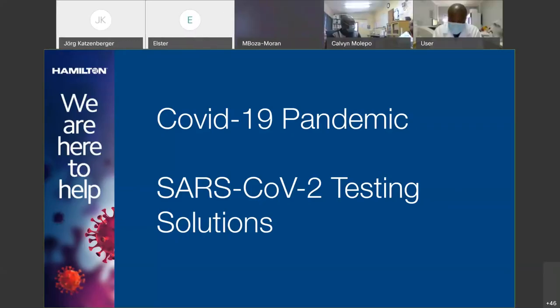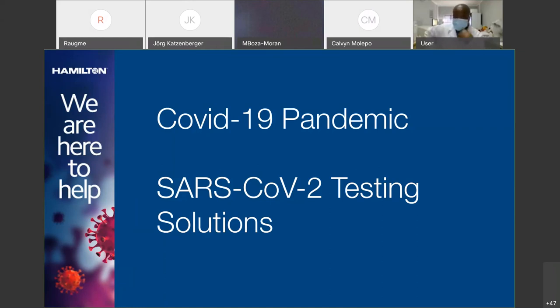Before I start to talk about the specific solutions that Hamilton is offering for these tests, I wanted to start off by talking a little bit about how Hamilton was impacted by the COVID-19 pandemic, because not only do we produce robots for laboratories, we also produce ventilators, among other things. Both of these products were in high demand when the pandemic started.